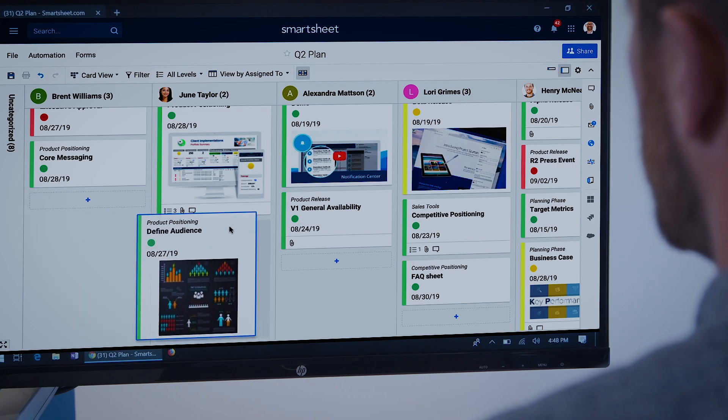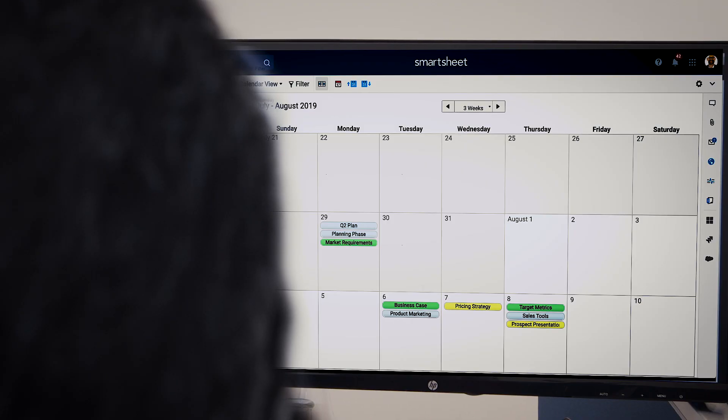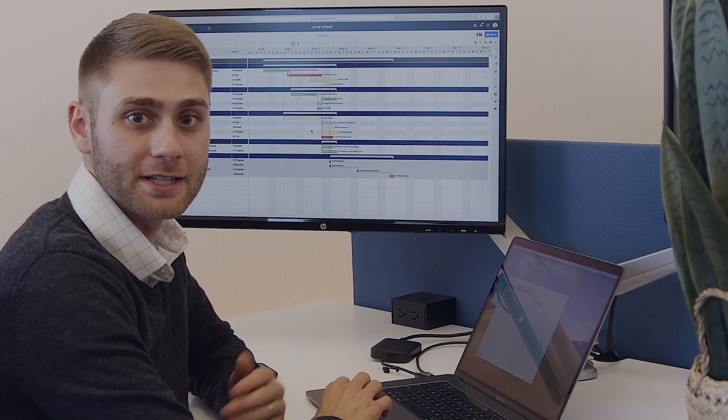And you're not limited to the grid. I prefer to look at our launch plan in card view, so I can visually prioritize everything we have in flight. I tend to look at calendar view so I can focus on important dates, and I always come back to the Gantt chart to see how all of our work fits together in a timeline.